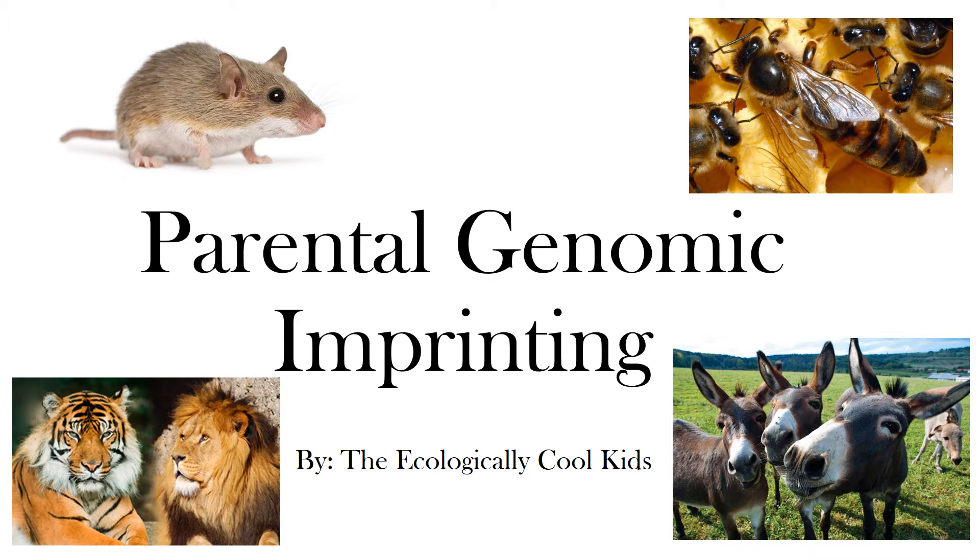Parental Genomic Imprinting by the Ecologically Cool Kids.